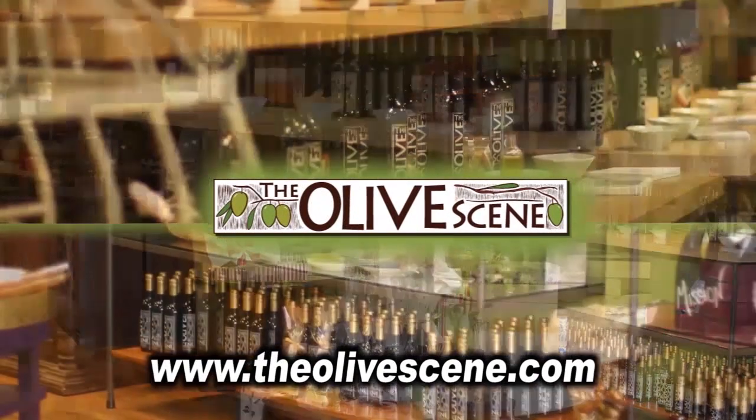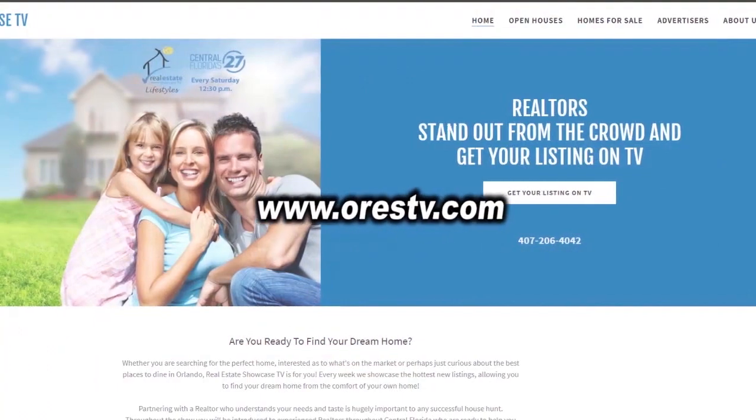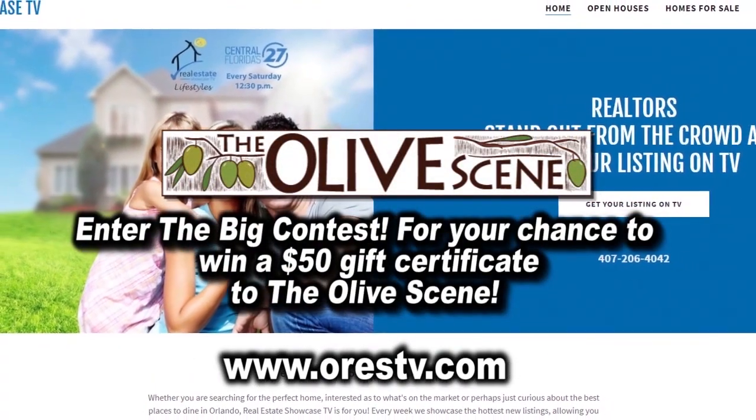The Olive Scene is a unique tasting emporium of the world's finest extra virgin olive oils and balsamic vinegars. Log on to our website now and enter the big contest for your chance to win a $50 gift certificate. The Olive Scene — good luck.